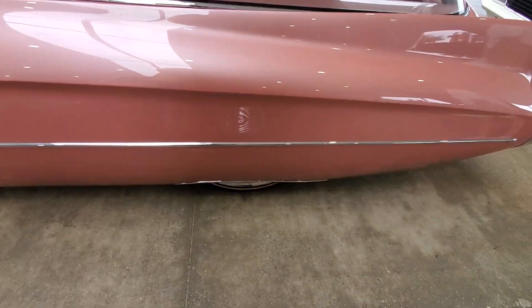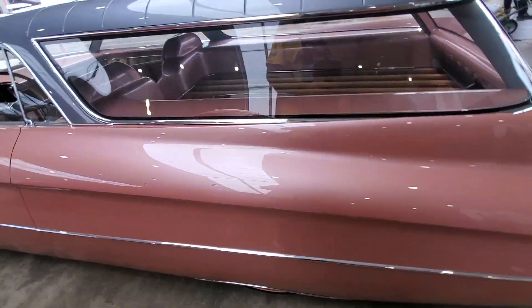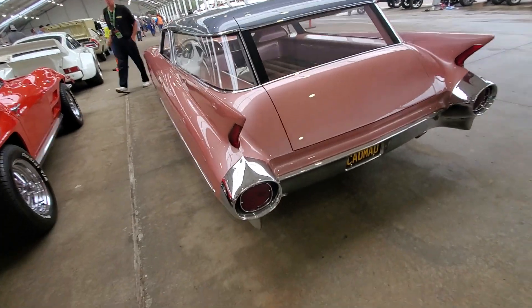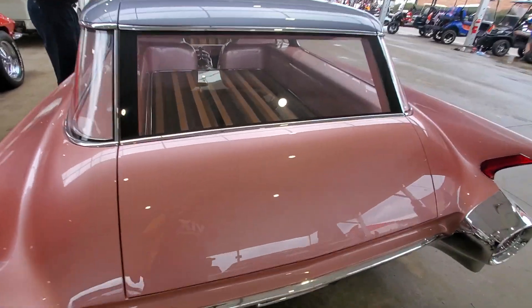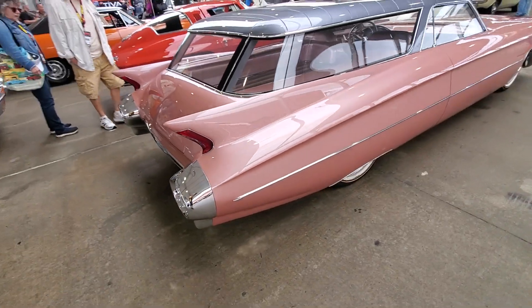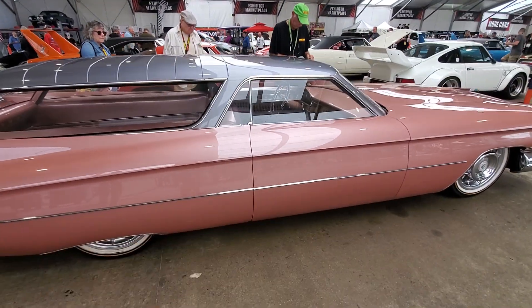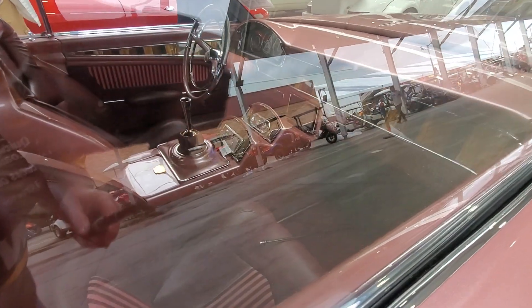It's got a Nomad — a Chevy Nomad top grafted to it. You can't even see the back tires, it's just so low to the ground. It's got the Cadillac fins in the back, turned into a station wagon — pretty cool, huh? All that wood in there is beautiful. I wish I could see the engine, but I can't. No door handles — very cool car.